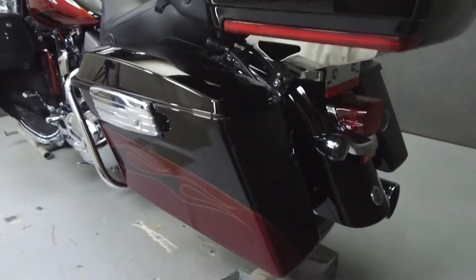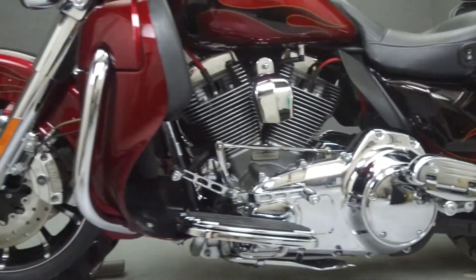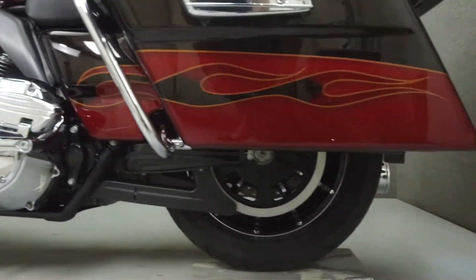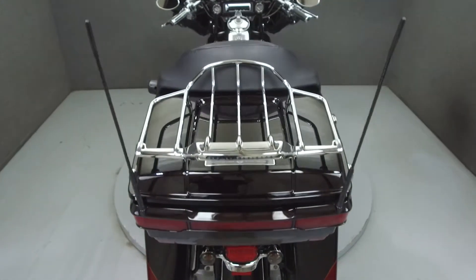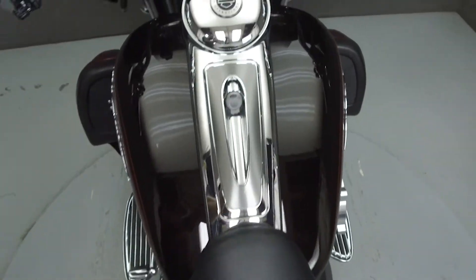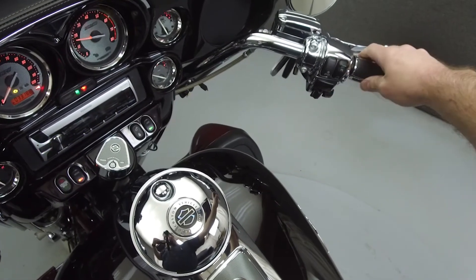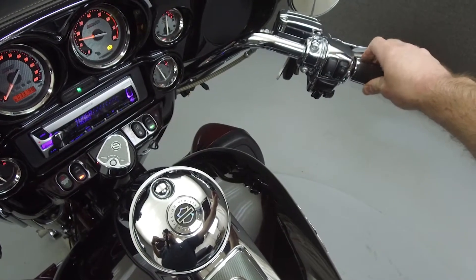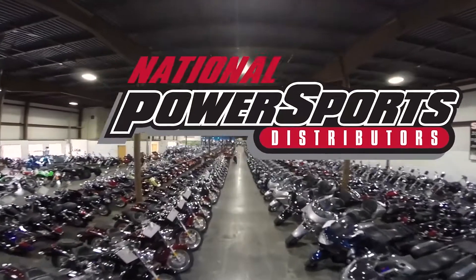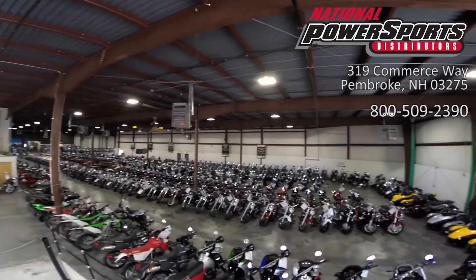This vehicle has been fully serviced, detailed, and comes with a 90-day nationwide warranty. We have also purchased a CycleChex Vehicle History Report. You can view this report by clicking on the link on the right side of the video. We'll see you next time.